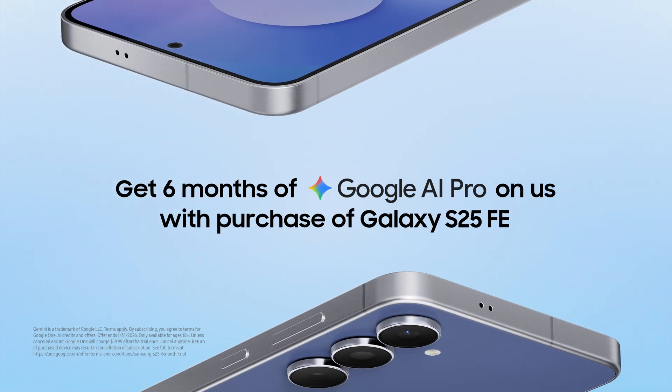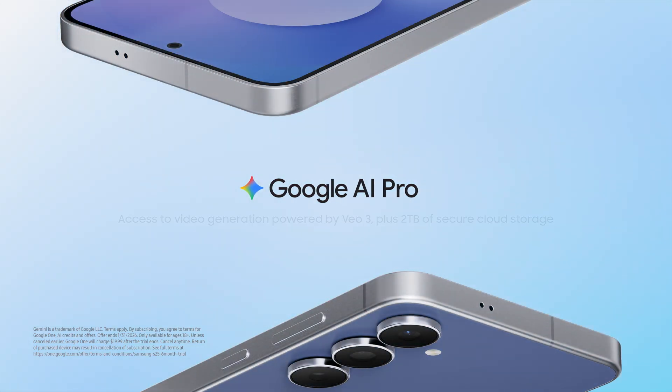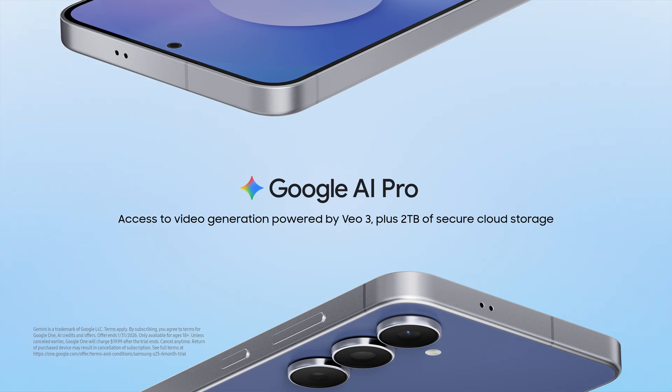It comes with six months of Google AI Pro at no extra cost, giving you access to the most powerful Gemini features like Veo 3, plus two terabytes of cloud storage and much more.